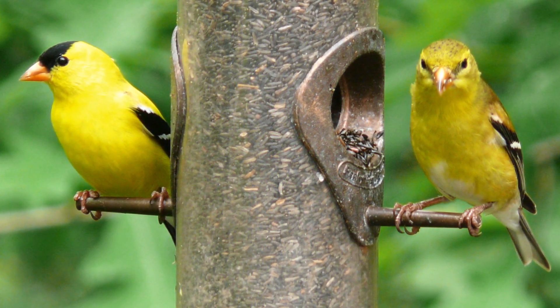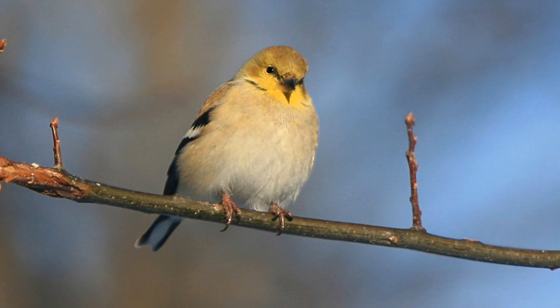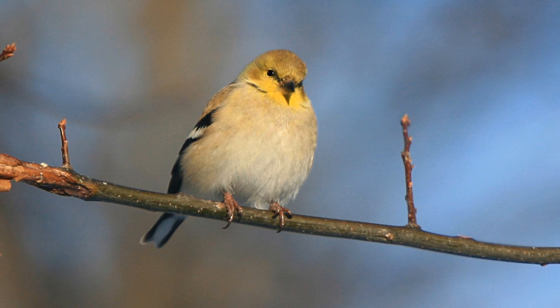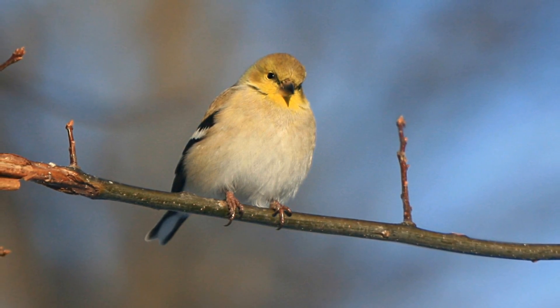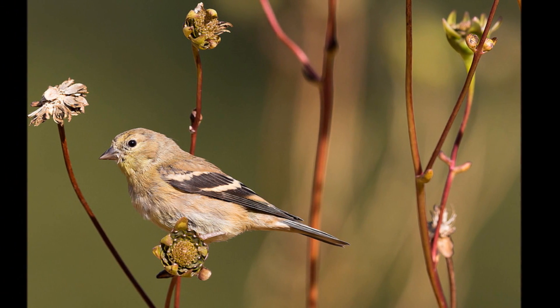The female is a duller yellow-brown, with no black cap. In the winter, goldfinches shed most of their colorful plumage and become mostly olive or brown in color, so it can be easy to miss them at your feeder.